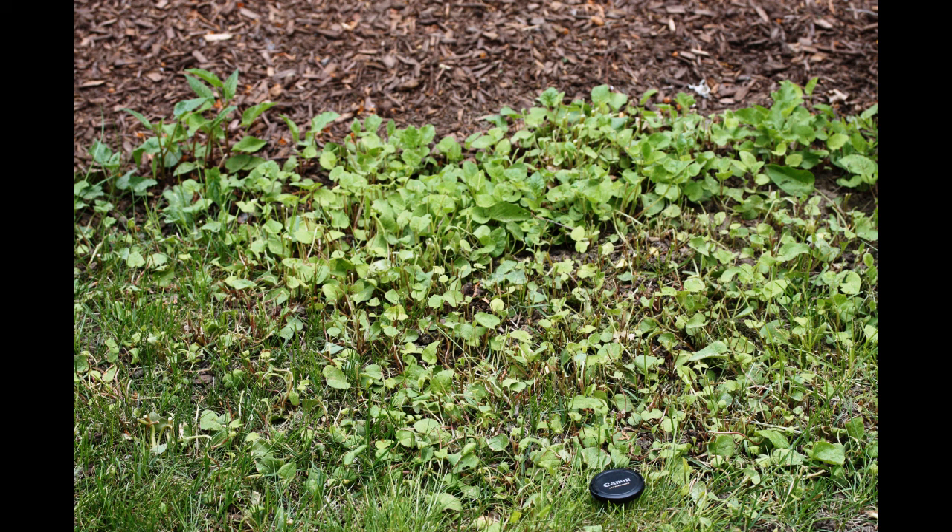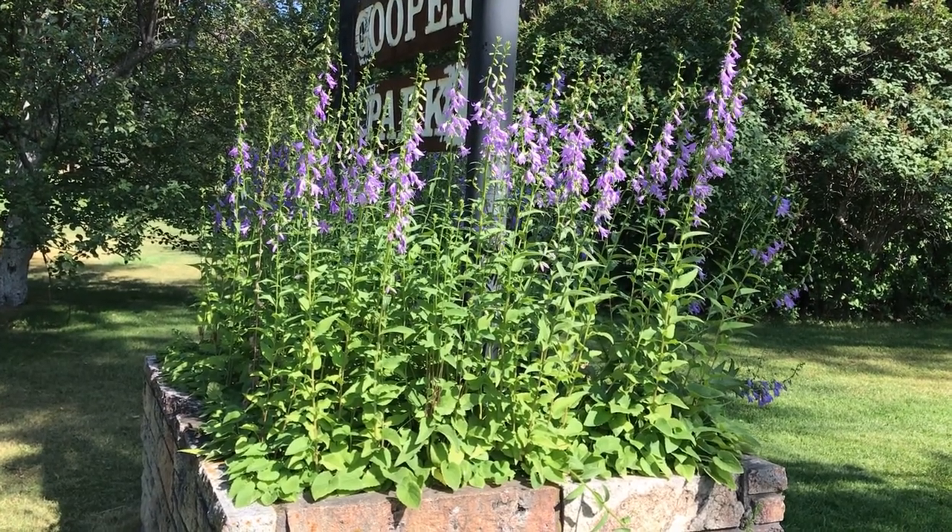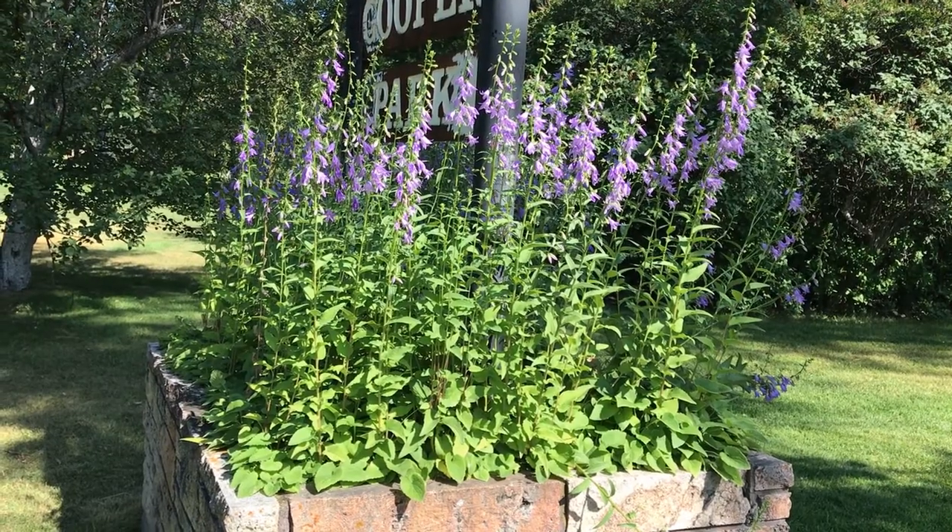In a lawn, make sure the lawn is healthy to compete with weeds. Try digging out small patches, making sure to dig out as much of the root system as you can, as it will re-sprout from root fragments.